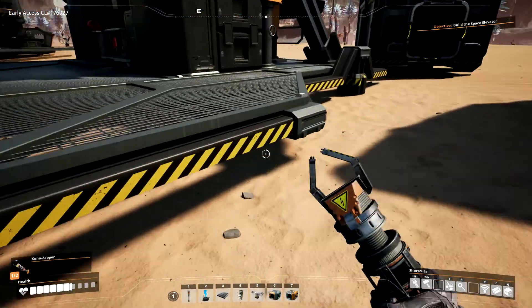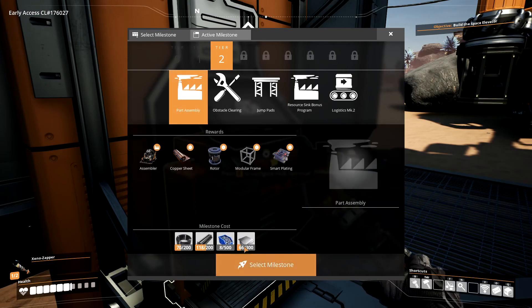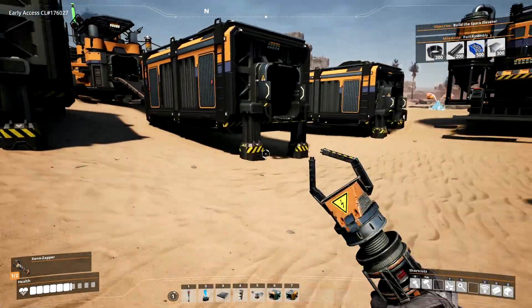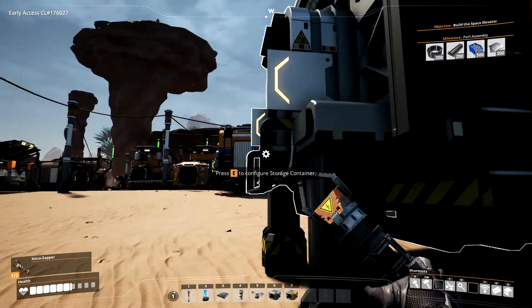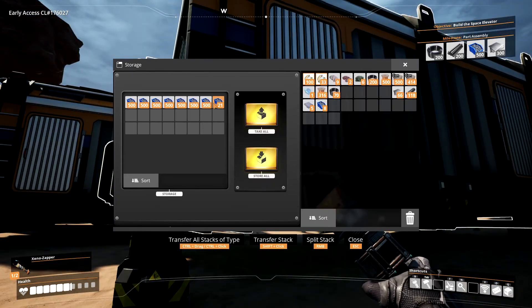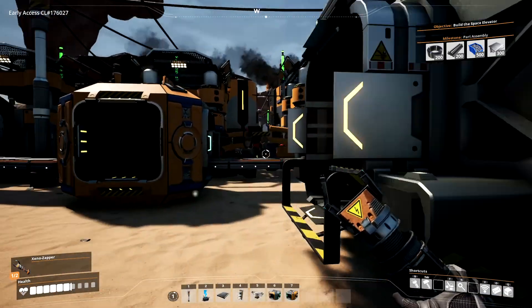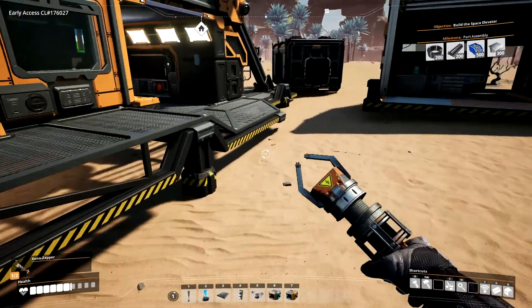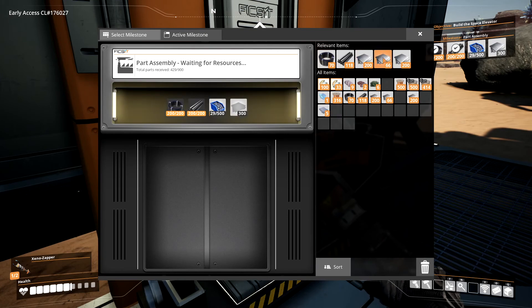We should have had plenty of time to sit back and do a few things now. This is going to require all of that — let's go ahead and select that milestone. Part assembly is very important. So I need a little bit of that, a couple hundred of that, 500 of that, 200 of that, and 300 of this. Let's go unlock part assembly — that will allow us to do some very cool stuff.